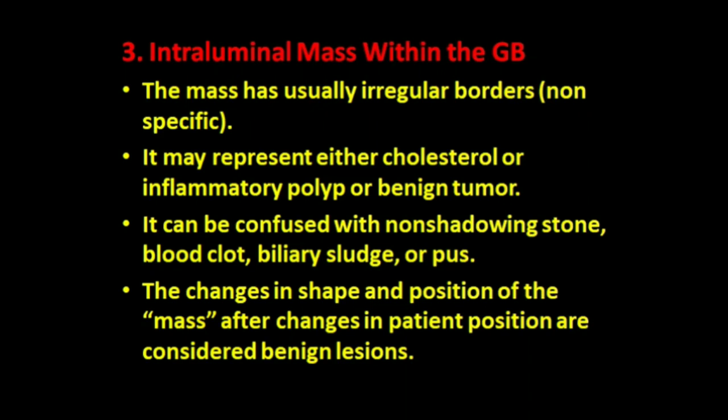Gallbladder carcinoma may also present as an intraluminal mass within the gallbladder lumen. The mass usually has irregular borders. It may represent either a cholesterol or inflammatory polyp or benign tumor, and can be confused with a non-shadowing stone, blood clot, biliary sludge, or presence of pus. Changes in shape and position of the mass after changes in patient position suggest benign lesions.